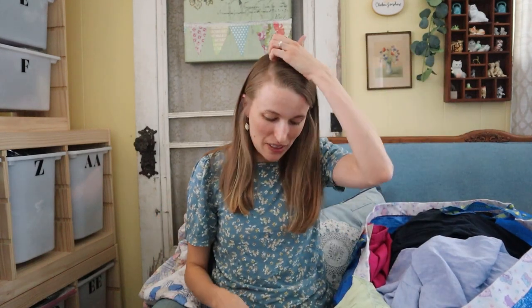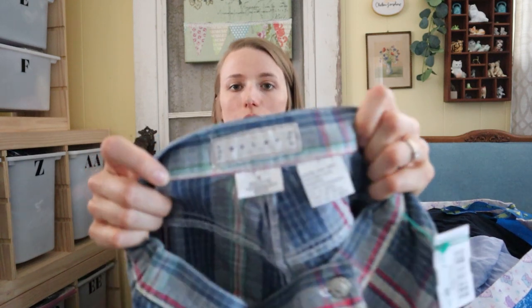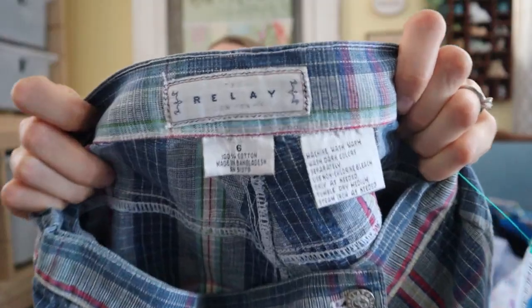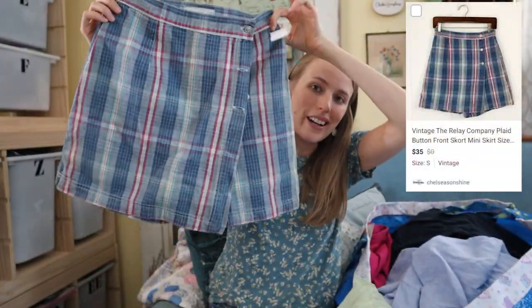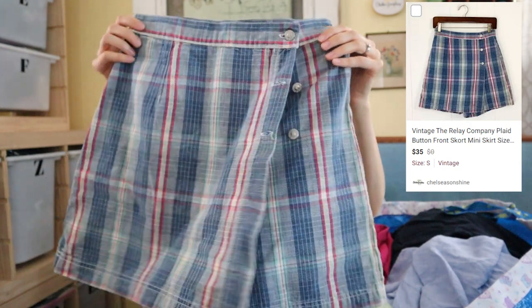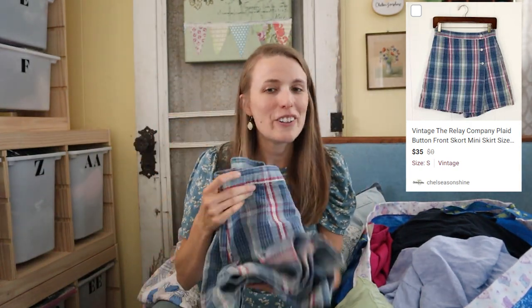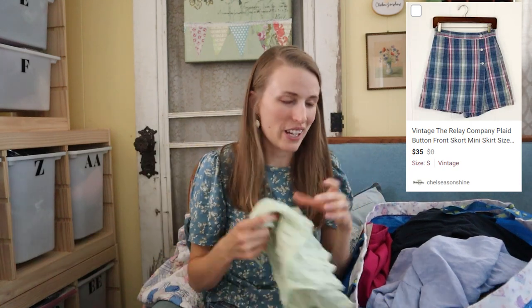I got this for me, but if it doesn't fit or looks silly I'll sell it. The brand is the Relay Company — they're vintage, probably from the 90s. It's a skort with little shorts underneath and button detailing. I thought the plaid was really cute and it could look great with a white top, but if I don't like the way it looks I will sell it.